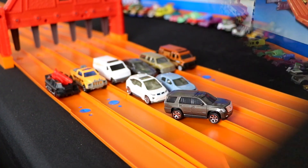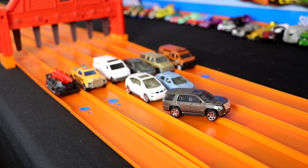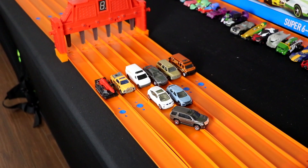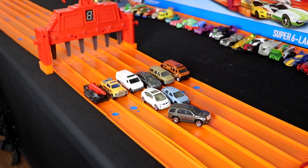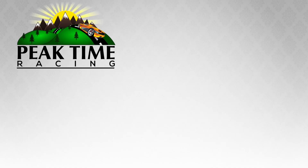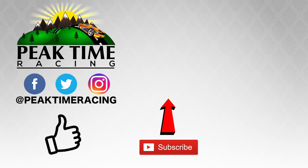And it's the Cadillac Escalade that takes the win and is our winner for today's tournament — congratulations for beating all of those other Matchbox cars! Let me know in the comments down below which was your favorite Matchbox car that raced today. Make sure you follow me on Facebook, Twitter, and Instagram, and don't forget to subscribe and throw this video a like. I'll catch you guys on the next video — bye bye!